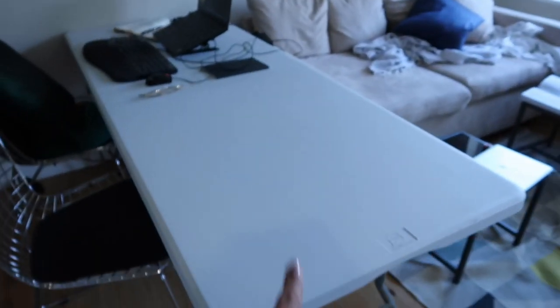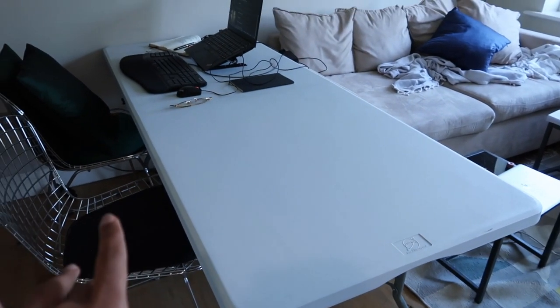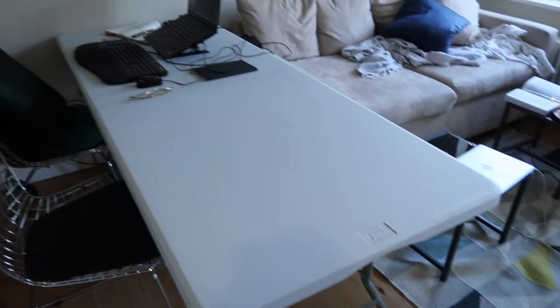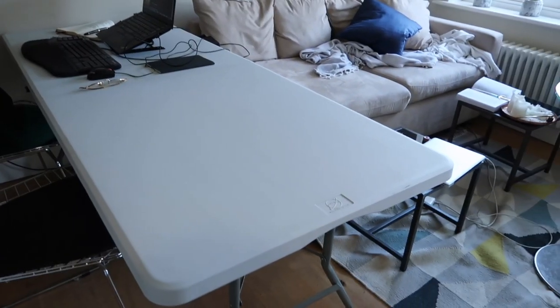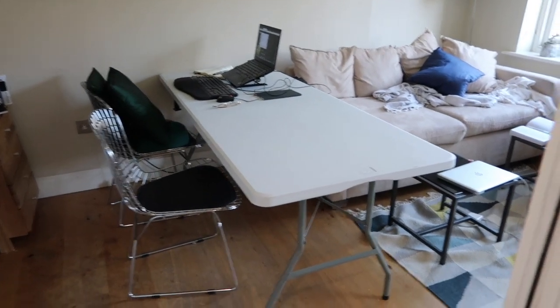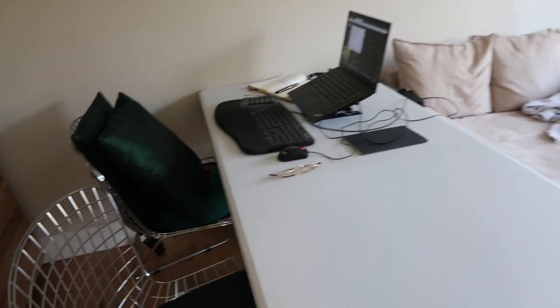I've been trying to rethink my office setup. I used to have this folding table that I normally use for my Moroccan dinners, and it's obviously twice the size it should be, but for now I just unfolded it and put it in here as my office. I bought this keyboard which made things a bit better on my wrists.